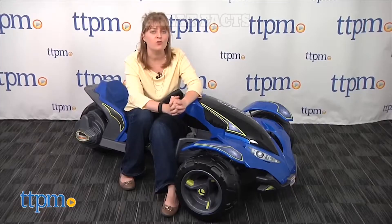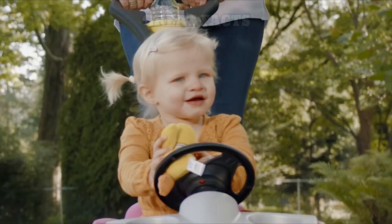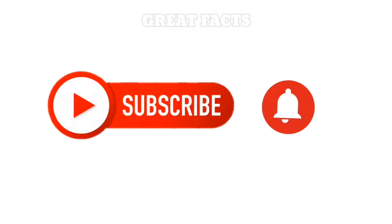Hey guys, I hope you're doing well. In today's video, we're going to show you the top 5 coolest cars for kids. If this is your first time on our channel, make sure you subscribe and press the like button. And don't forget to turn on the notifications, so you'll always be the first to know whenever we have a fresh upload.